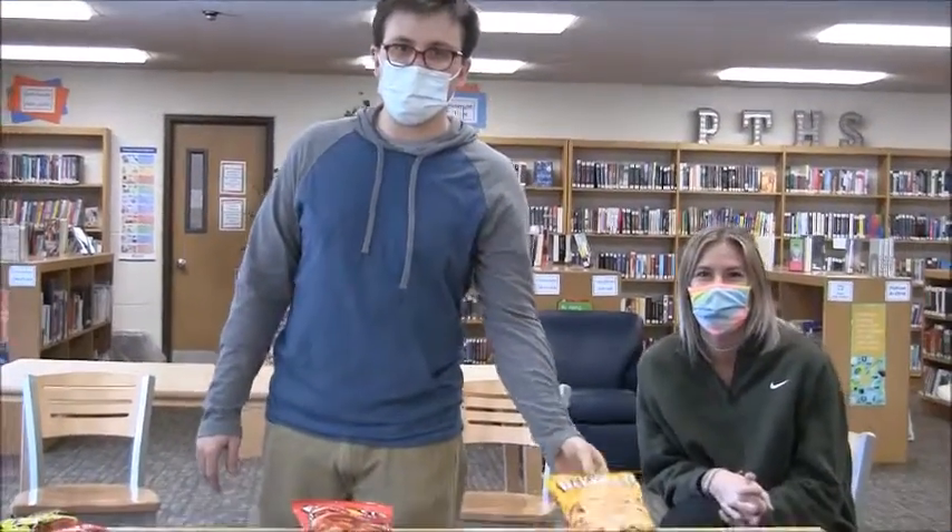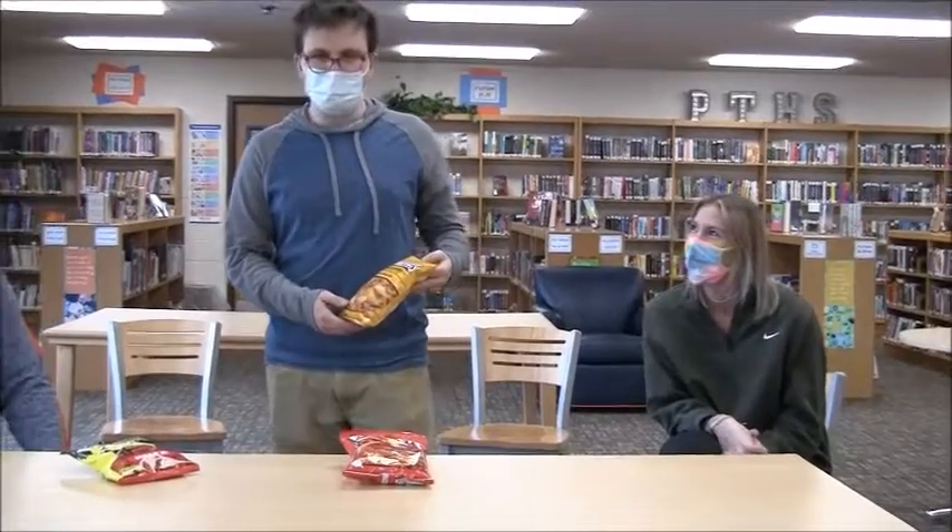Another Taste Test Thursday here. We're in the library with some special guests. We have three different flavors of pork rinds this week, and we're going to start out with Baconettes Teacher Roan's Honey Mustard.